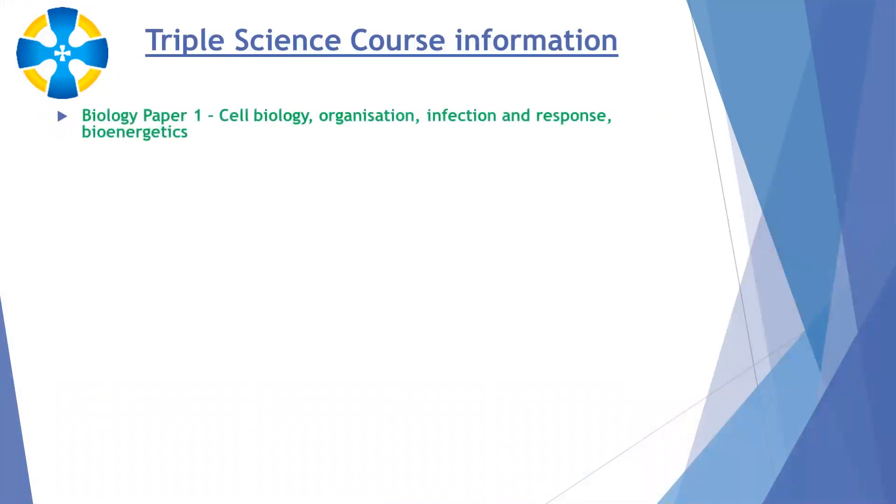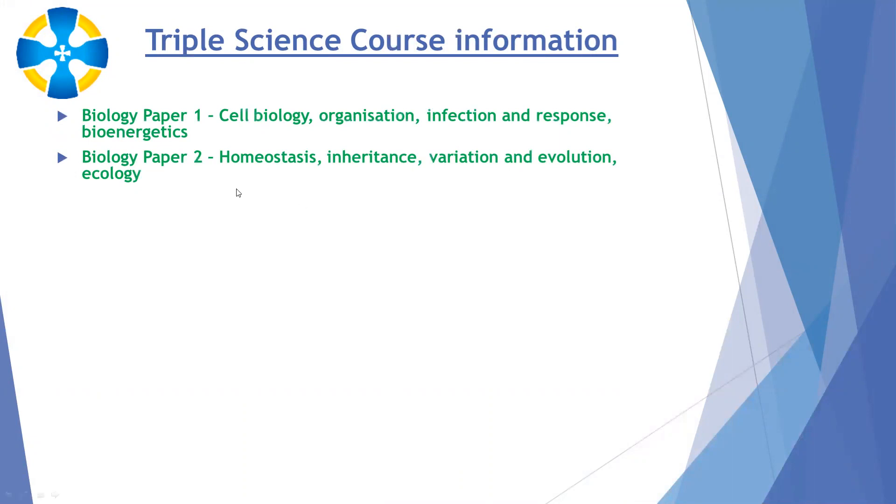In biology, there are two papers. Paper one, covered completely in year 10, covers cell biology, organisation of cells into tissues, organs and organ systems, infection from diseases and the body's response, and bioenergetics — photosynthesis and respiration. Biology paper two, which starts towards the end of year 10 and mainly into year 11, covers homeostasis, inheritance, variation, evolution, and ecology.